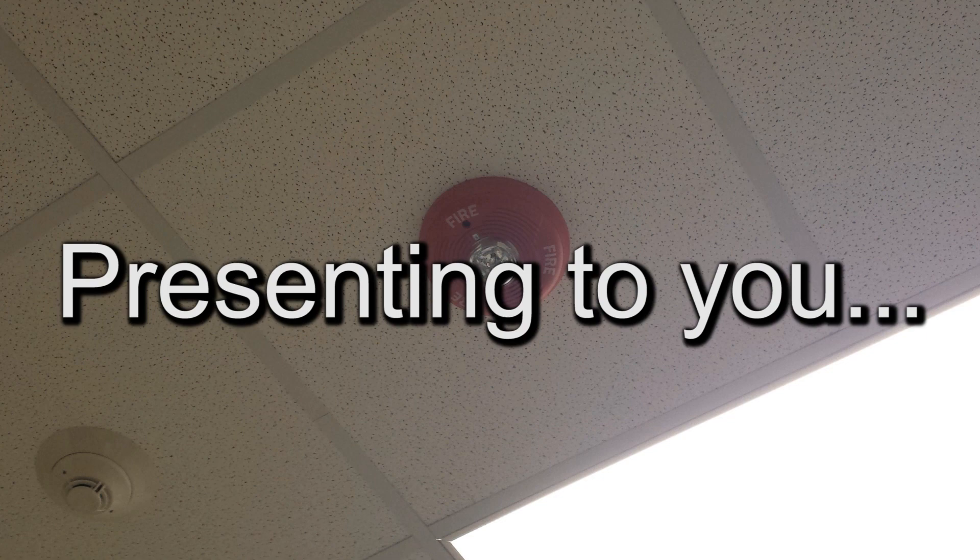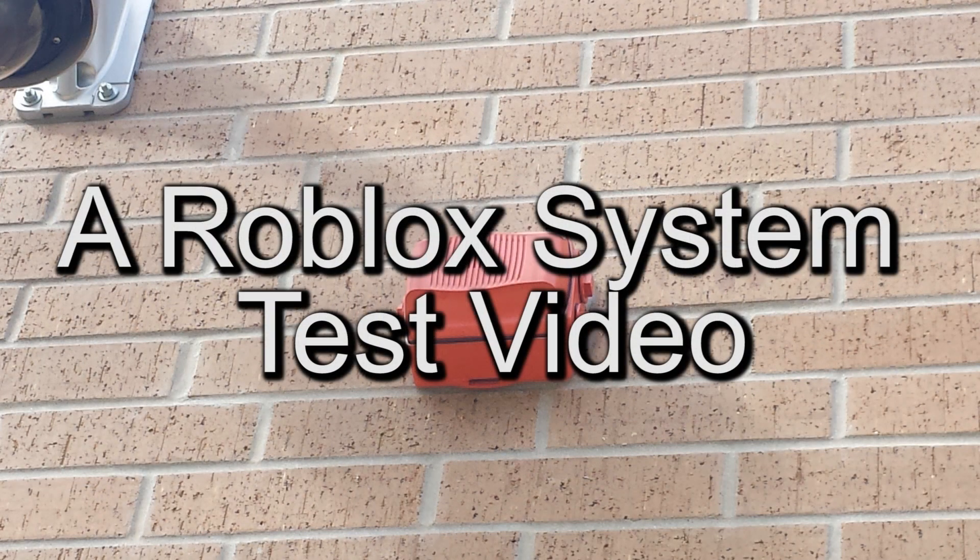May I have your attention please. A fire emergency has been reported in the building. While this is being verified, please leave the building by the nearest exit or exit stairway. Do not use the elevators.